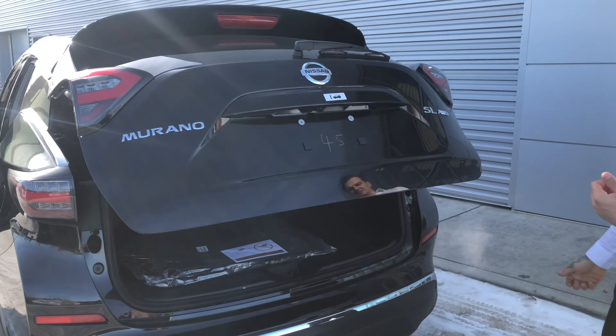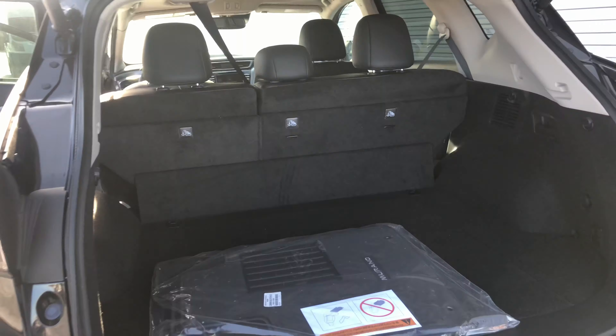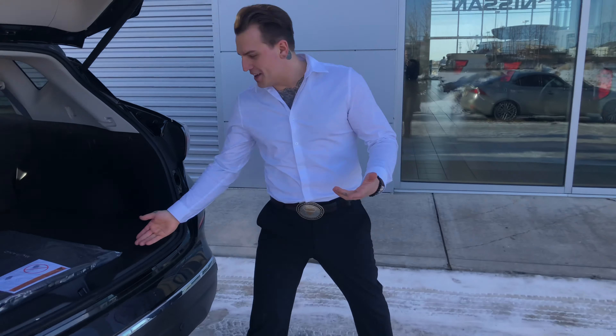In the back, I'm five foot ten and I've got a ton of space even with that panoramic moon roof. I've also got heated seats back here and two USB charging points.